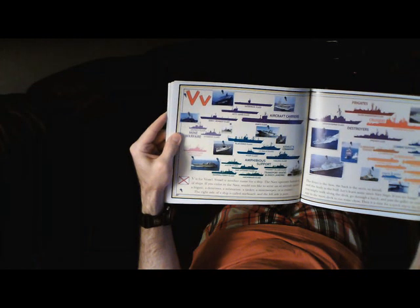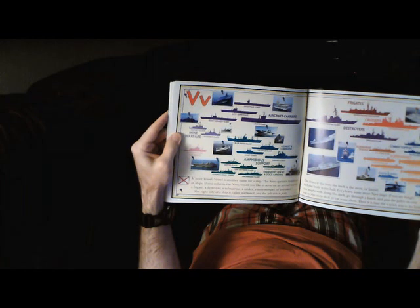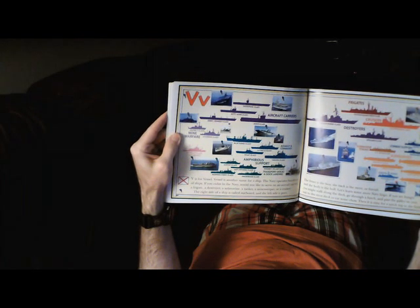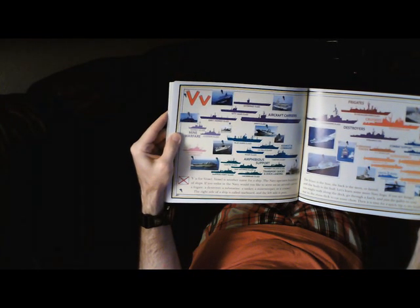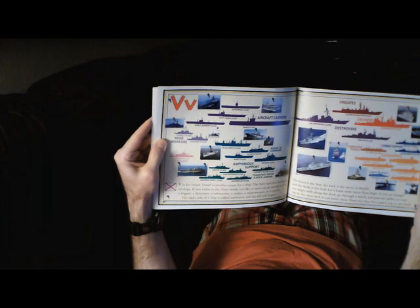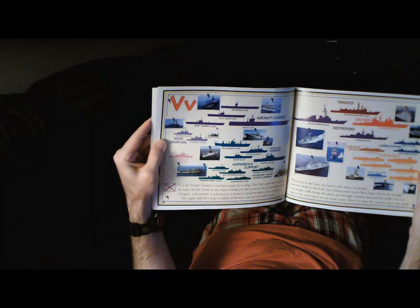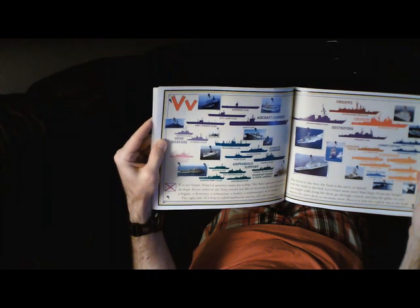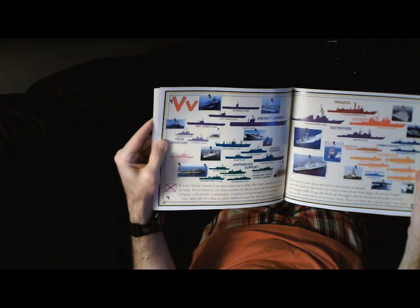V is for Vessel. Vessel is another name for a ship. The Navy operates hundreds of ships. If you enlist in the Navy, would you like to serve on an aircraft carrier, a frigate, a destroyer, a submarine, a tanker, a minesweeper, or a cruiser? The right side of the ship is called Starboard, and the left side is Port. The front is the bow, the back is the stern or fantail, and the body is the hull. Navy lingo: if you are hungry, walk along the deck, go through a hatch, and pass the galley on your way to the mess deck to eat some chow — then it's time for a quick trip to the head.